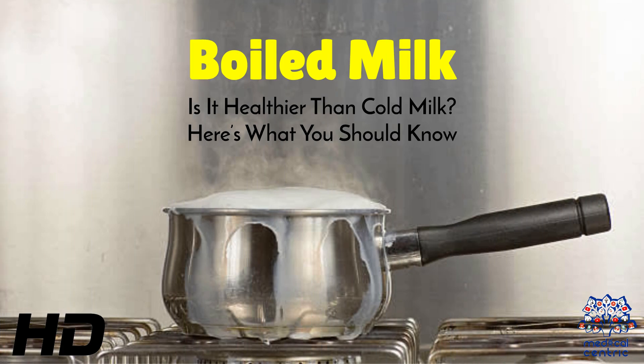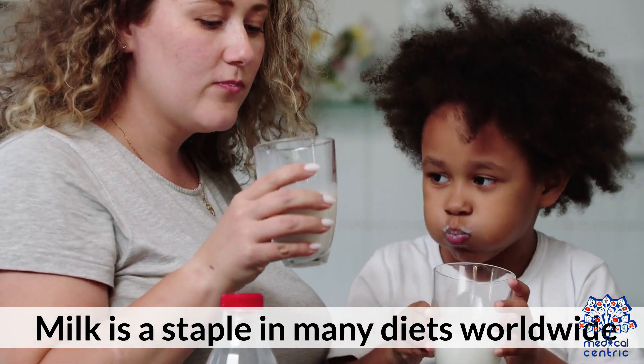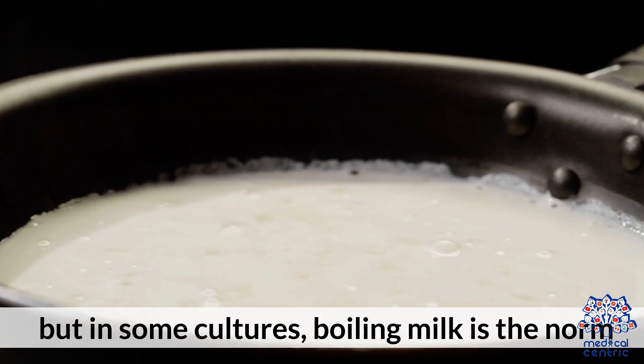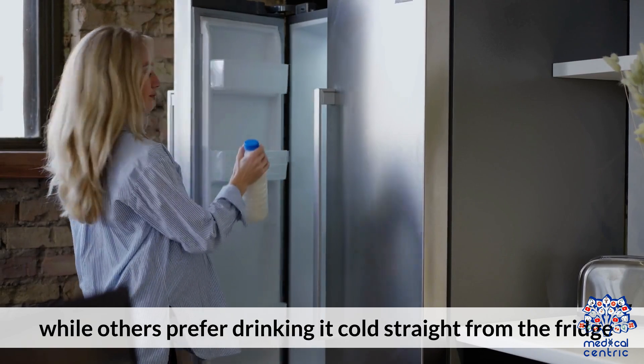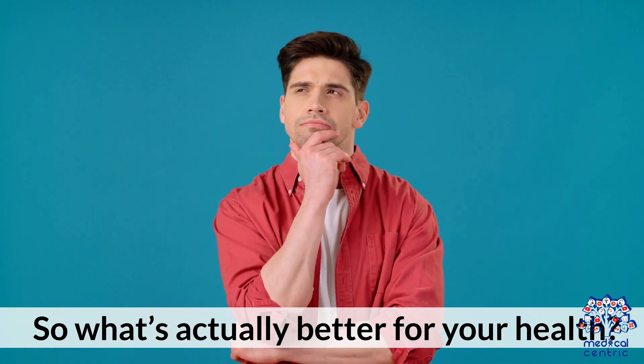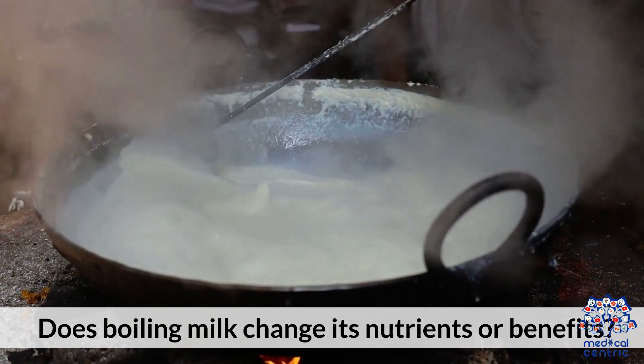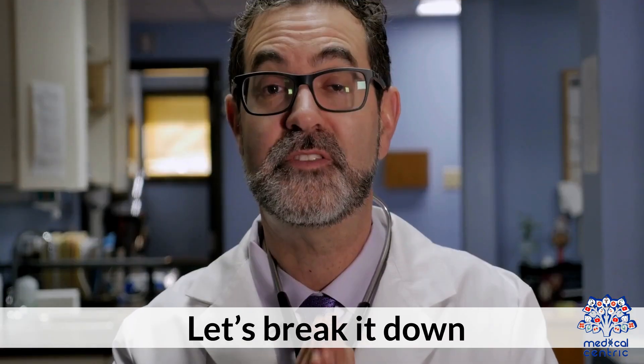Today's medical-centric topic is: Boiled milk — is it healthier than cold milk? Here's what you should know. Milk is a staple in many diets worldwide, but in some cultures, boiling milk is the norm, while others prefer drinking it cold straight from the fridge. So what's actually better for your health? Does boiling milk change its nutrients or benefits? Let's break it down.